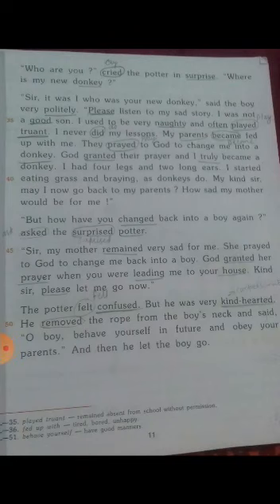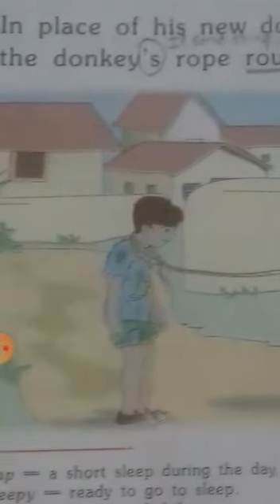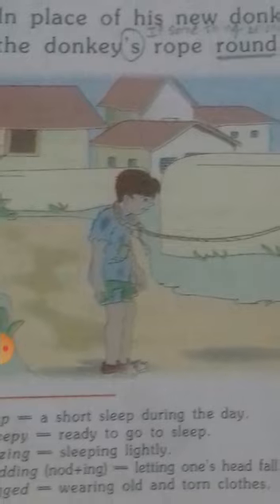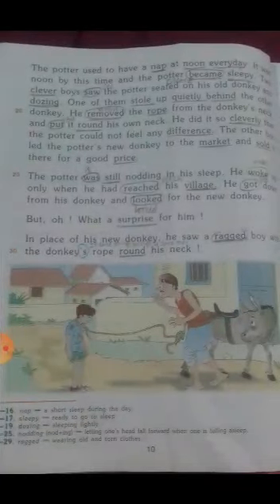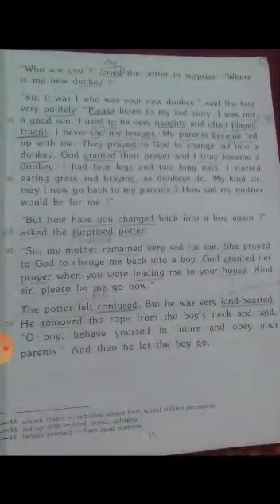The potter was surprised to see a ragged boy. 'Ragged' means wearing old and torn clothes. He asked, 'Who are you?' cried the potter in surprise. 'Where is my new donkey?' The potter was asking this to the ragged boy.